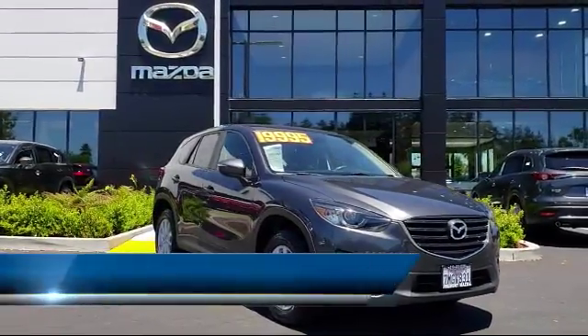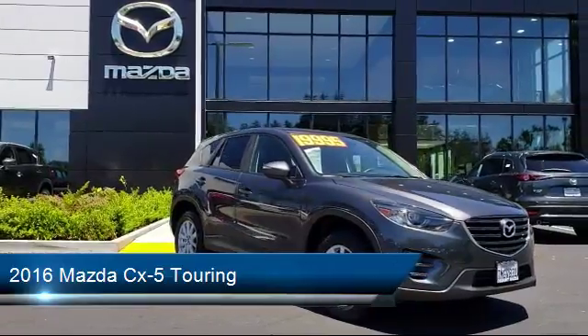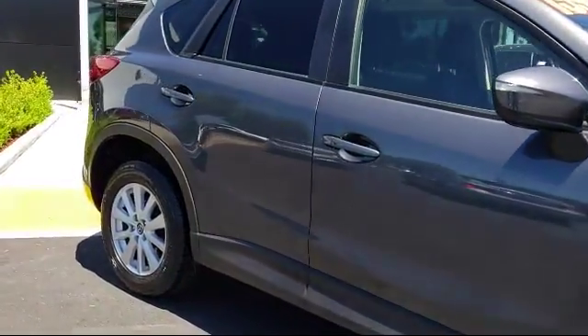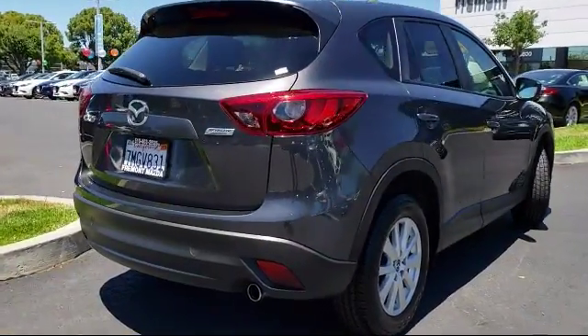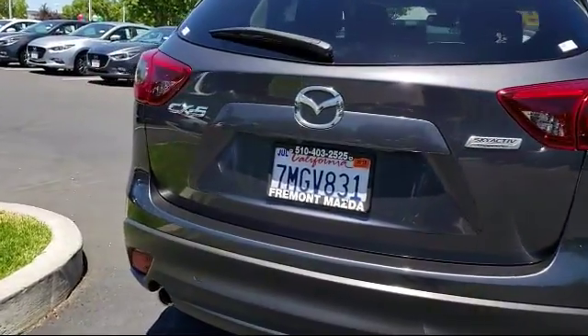It comes equipped with leather-wrapped steering wheel, power outside mirrors, keyless entry, steering wheel controls, Bose premium audio system, rear spoiler, Bluetooth smartphone integration, privacy glass, heated seats, alloy wheels, and has less than 30,000 miles on the odometer.